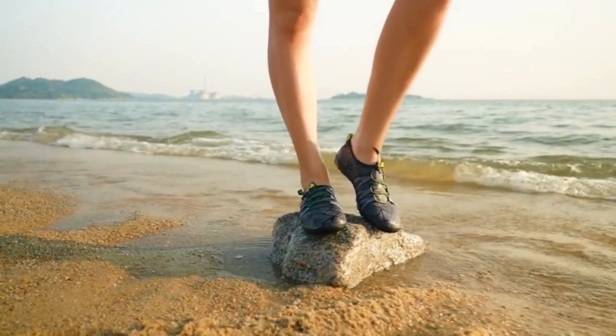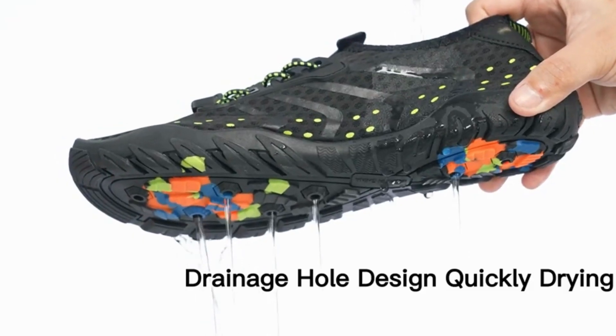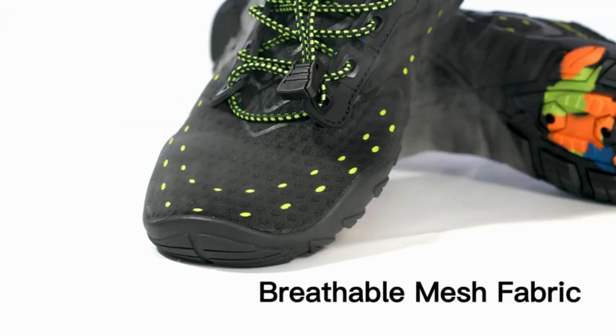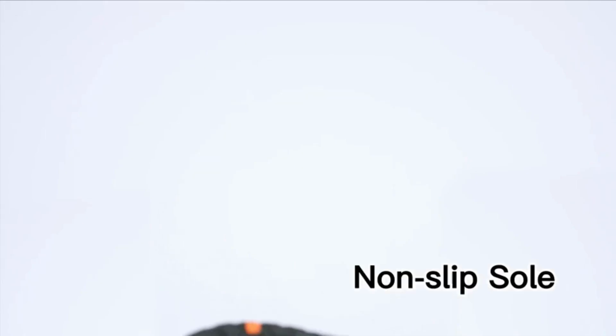Zuecos Earth Shoes are also the shoes that fit. They have a flexible and lightweight design that adapts to your foot shape and size. No more tight or loose shoes, no more discomfort or fatigue, just comfortable and natural movement.